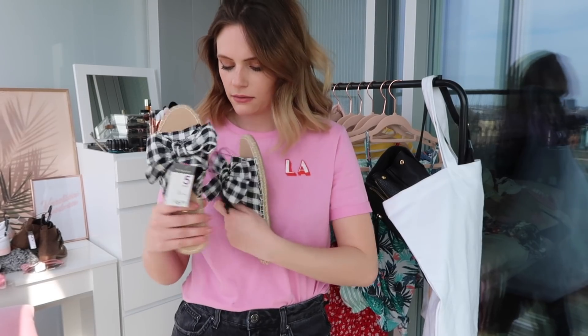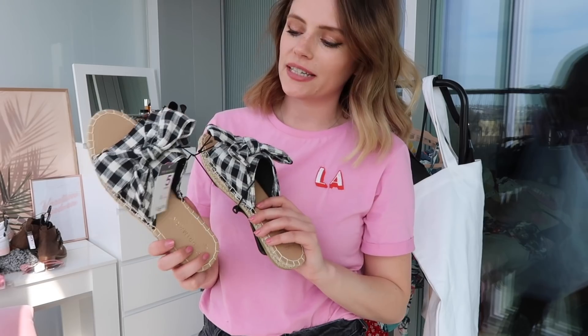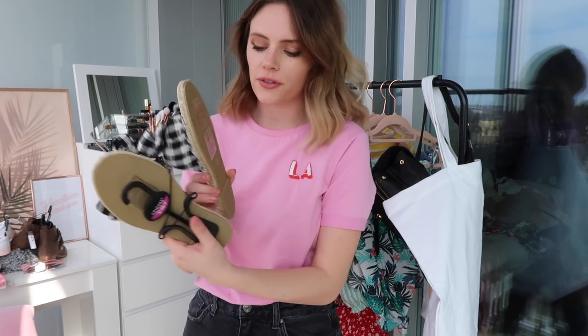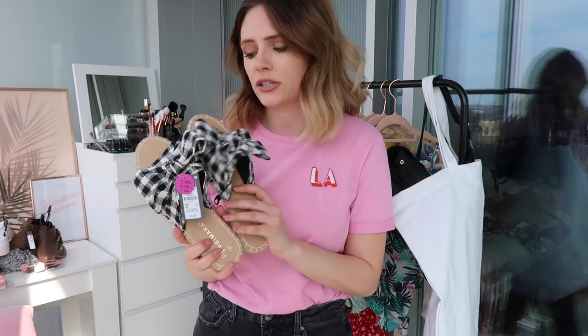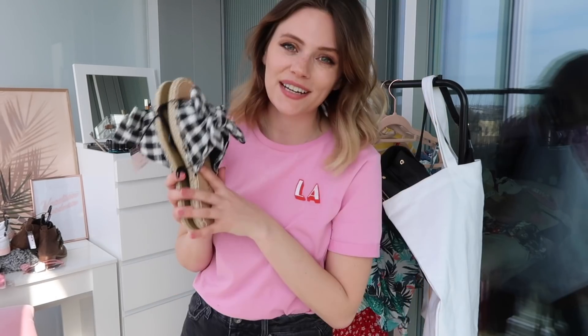For the last pair of shoes, I bought these sandals with a gingham bow detail. These are so cute and would go with so many outfits to make them look a little bit more pretty — £6 again. They've got an espadrille-style fabric on the side and a nice rubber sole, so I think they'll last quite a long time. I absolutely love that bow detail and gingham is always one of my favorite prints.